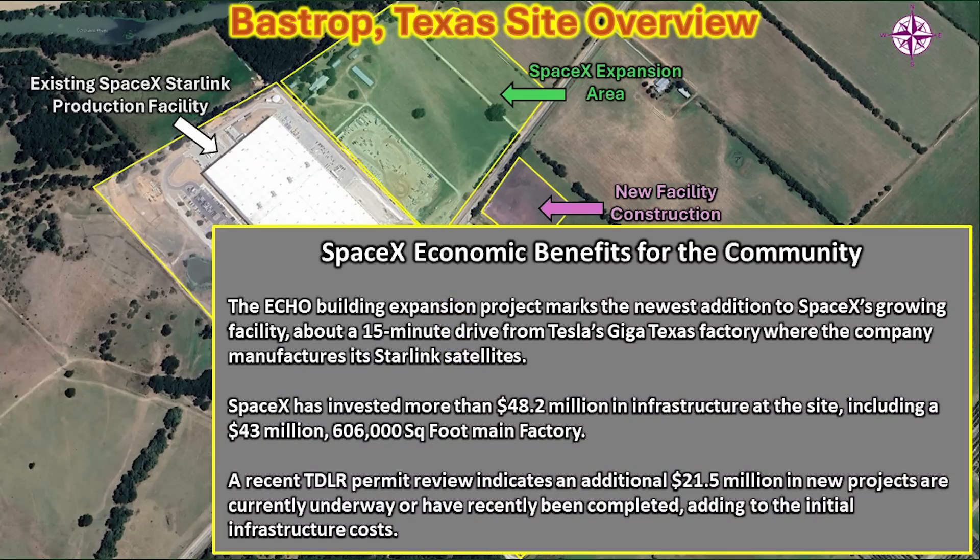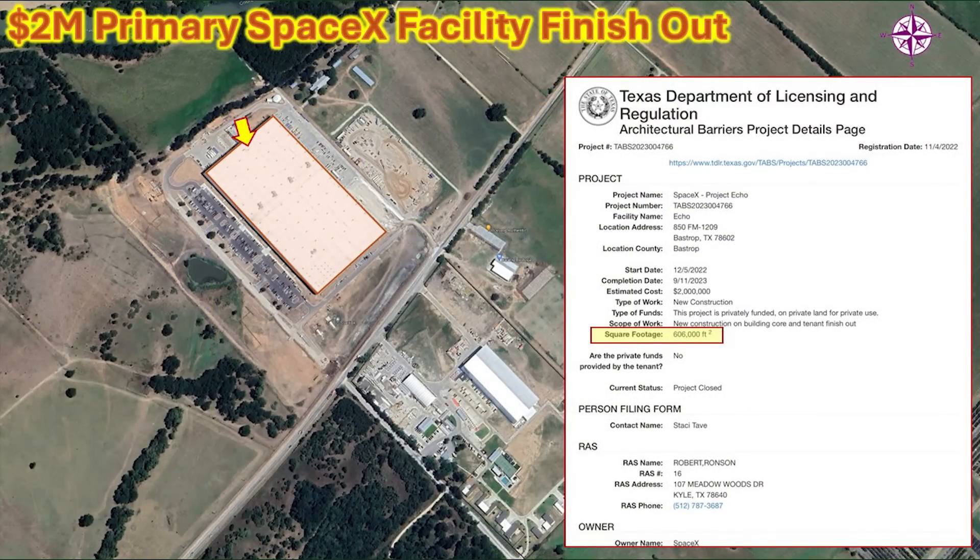This construction and infrastructure does provide economic benefits for the community. The SpaceX Starlink facility — about a 15-minute drive east from Giga Texas — is where Starlink satellites and terrestrial components are manufactured. SpaceX has already invested more than $48.2 million in infrastructure at the site, including a $43 million, 606,000 square foot factory. A recent TDLR permit review also indicates an additional $21.5 million in new projects currently underway or recently completed, adding to that original $48.2 million.